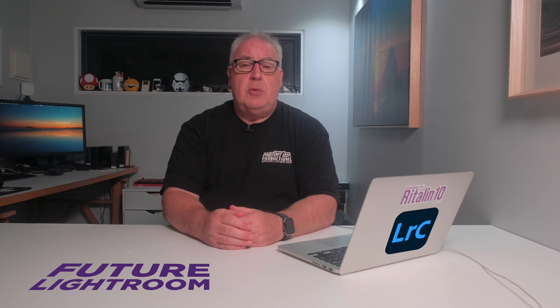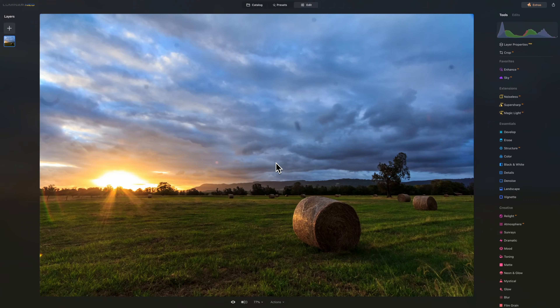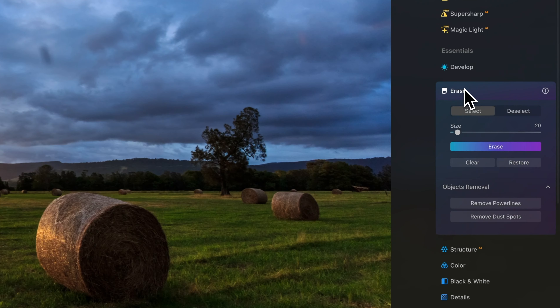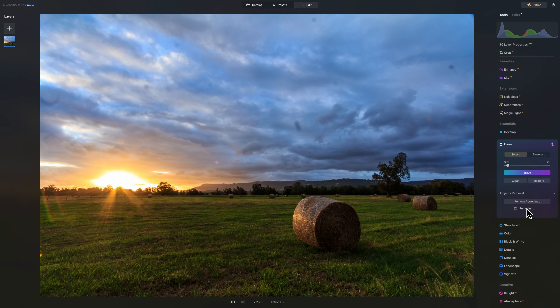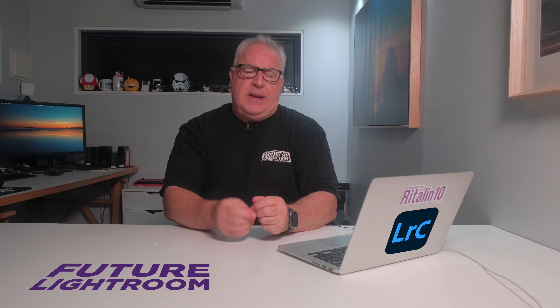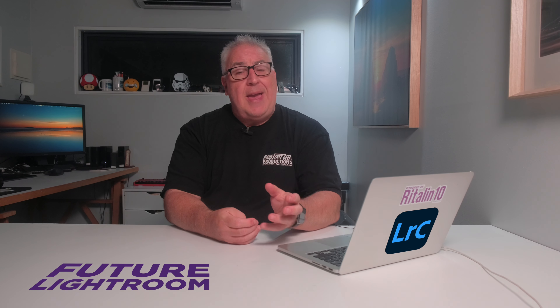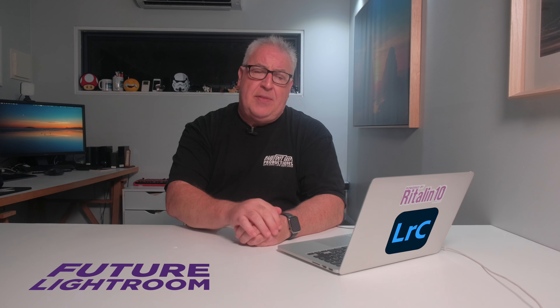I'd love to see a focus stacking tool in Lightroom, but there are other features from other apps that would also be welcome additions. Probably the most obvious one is the automatic dust removal and powerline tools, as found in Luminar Neo. An AI-based dust removal tool is extremely handy for when you've photographed anywhere with stuff in the air — sea spray, dust, sand, or snow. The implementation of dust removal in Luminar is excellent, and I really can't believe Adobe haven't added these ones yet.